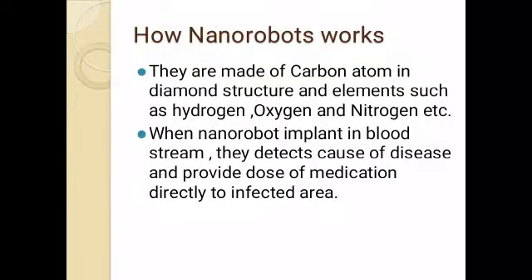Nanorobots are made up of carbon atoms in a diamond structure, and elements such as hydrogen, oxygen, and nitrogen. When nanorobots are implanted in our bloodstream, they detect the cause of a disease and provide a dose of medication directly to the infected area. In the medical stream, the doctor first decides the disease, detects the cause, and then programs the nanorobots to deliver medication to that part.